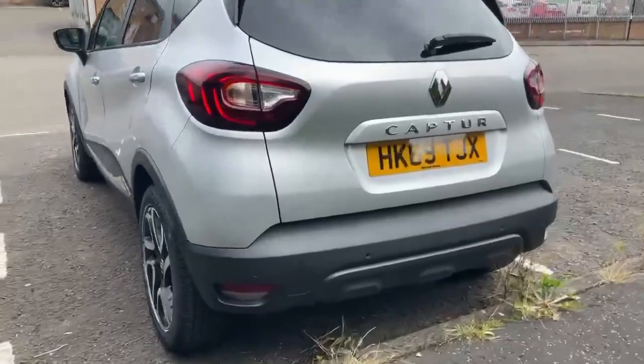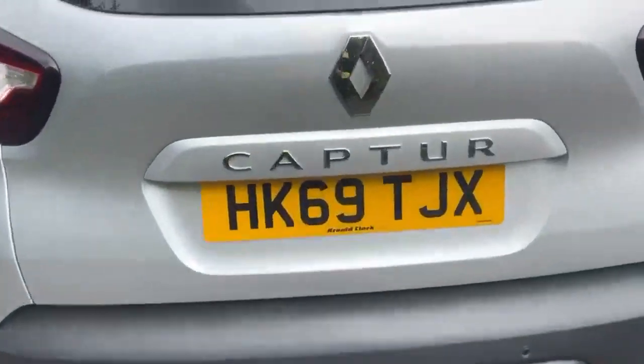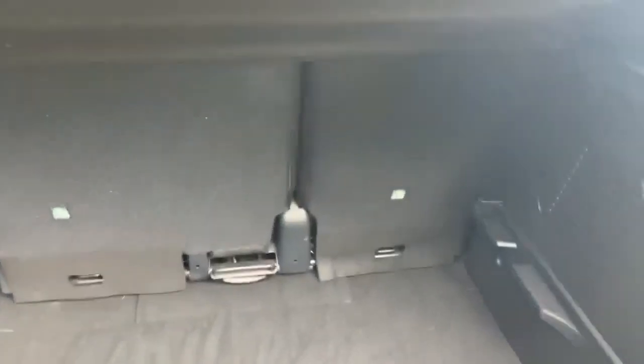Around the back of the car, we've got parking sensors along the bottom bumper. We'll go and have a look at the boot space as well — good amount of boot space. The rear seats are in a 60/40 split and they can fold down if any extra storage is required.